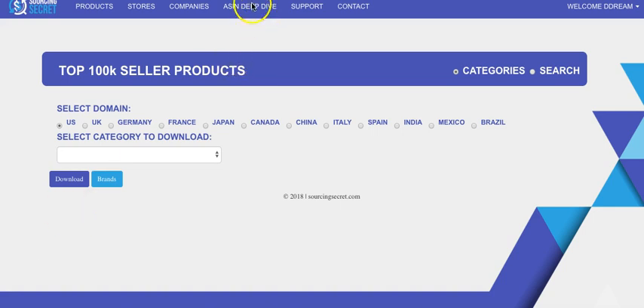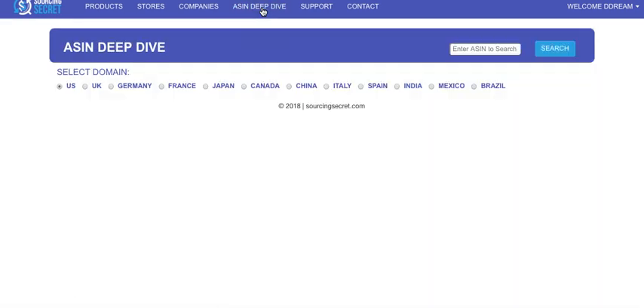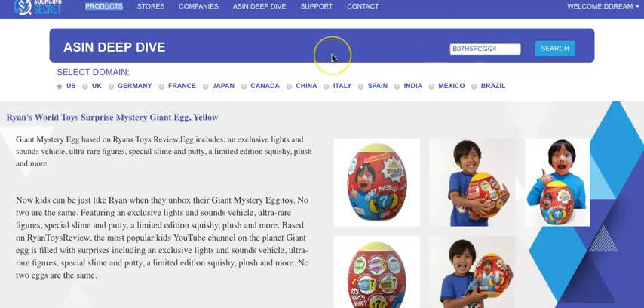It's very easy to get to — just click on the ASIN Deep Dive. I've brought up a few listings and all we have to do is enter an ASIN. Any ASIN on any of the 11 platforms we support will work. We're going to look at one on amazon.com — this is basically one of the hottest toys for Q4 2018, super hard to get, and there are quite a few sellers on it, which makes it a great example.